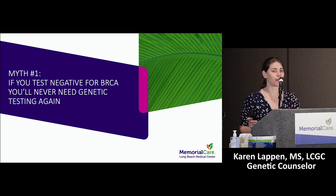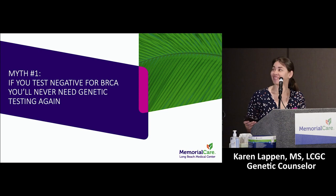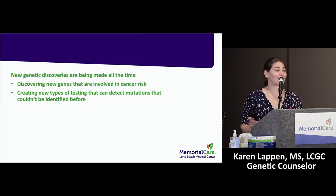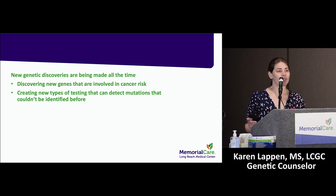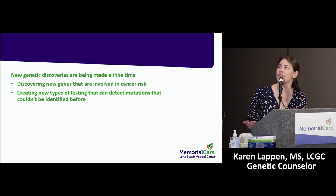Now let's address some myths around genetic testing. Myth one: if you had negative BRCA testing, you'll never need genetic testing again. This is not true. Every year we get new information about our genes. Laboratories are constantly asking: are there new genes we didn't know existed 10 years ago that have hereditary predispositions? Are there new ways to screen for or test genes differently where in the past we may not have been able to pick up a mutation, but now we have the technology to do so?